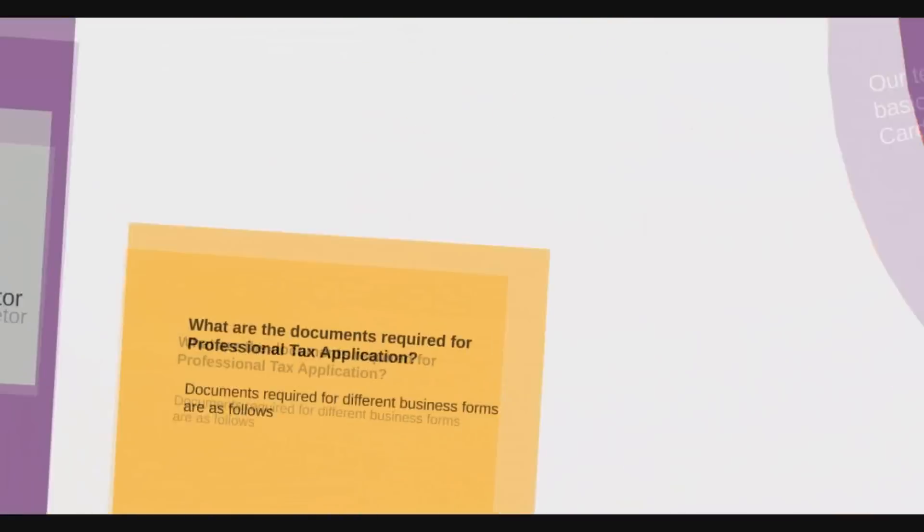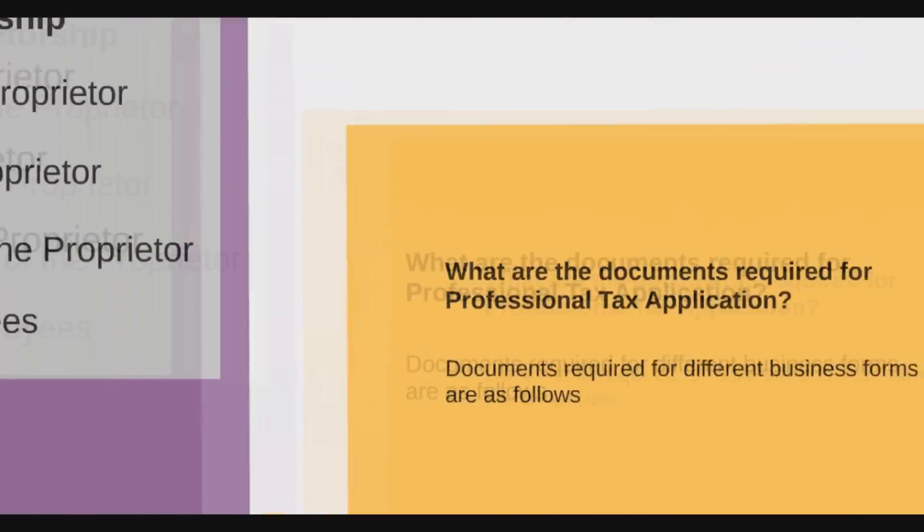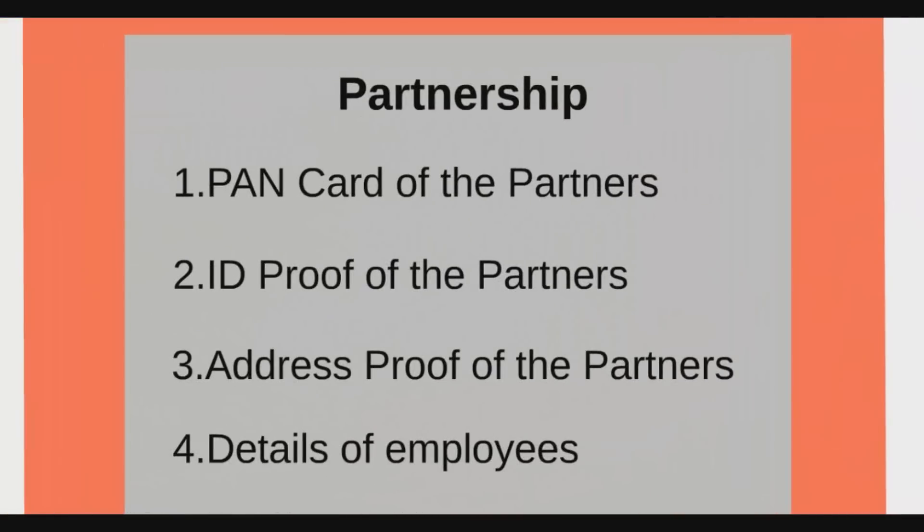The documents required for a professional tax application are: in case of a proprietorship — PAN card of the proprietor, ID proof of the proprietor, address proof of the proprietor, and details of employees.